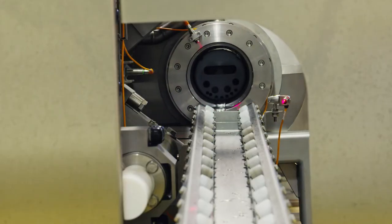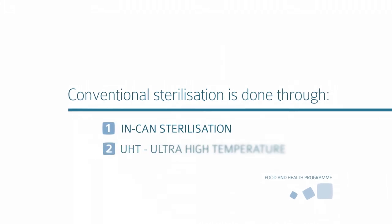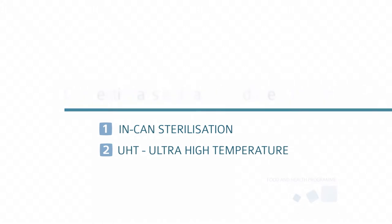Sterilization is needed because you want to create a shelf-stable product. At the moment, thermal sterilization happens either through in-kind sterilization or through UHT. Thermal sterilization is great because it produces a safe product, but it degrades the food quality.